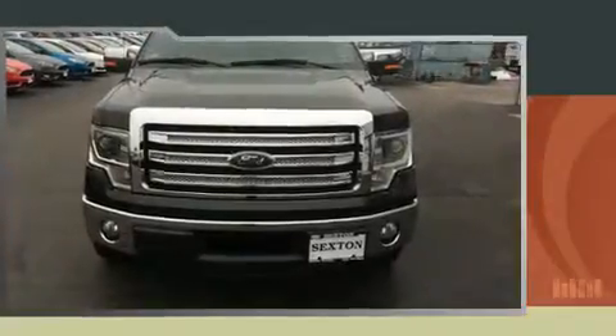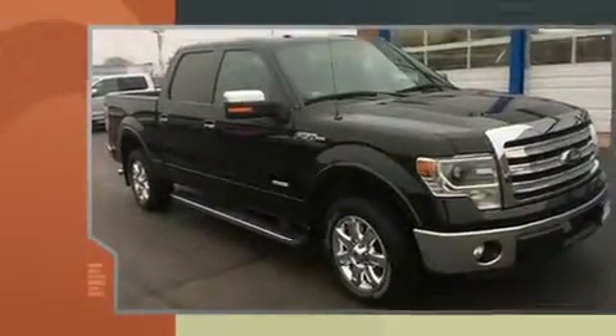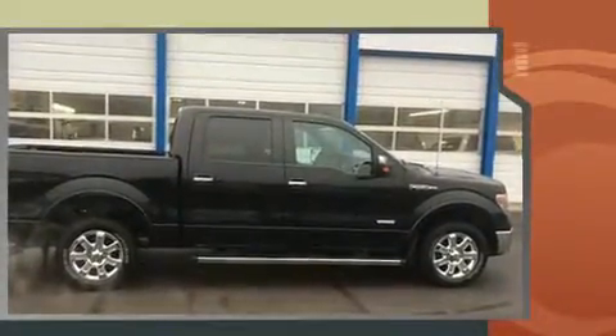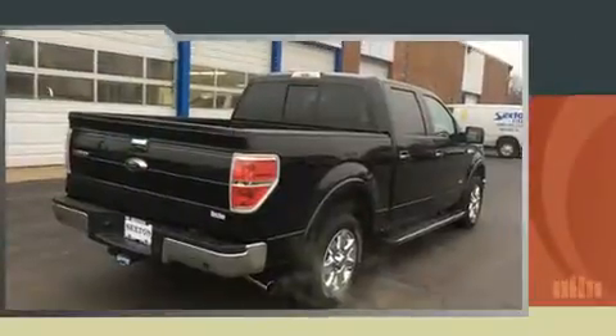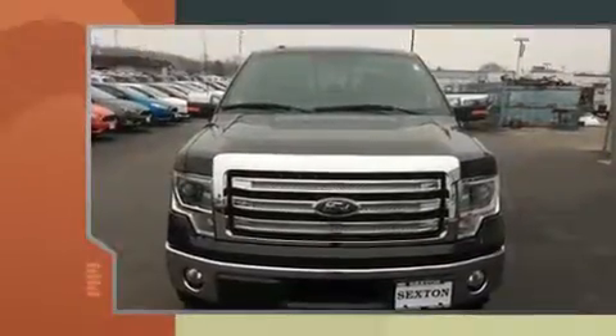The 2013 Ford F-150 features an automatic transmission, rear-wheel drive, and a 3.5-liter six-cylinder engine. All of the following features are included: variable intermittent wipers, a rear step bumper, and more.